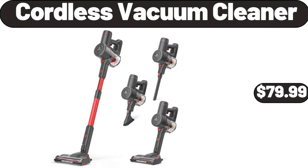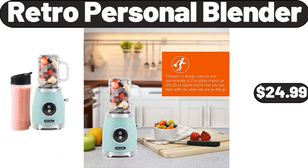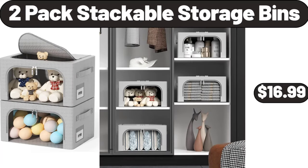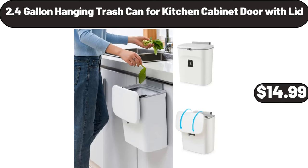Cordless vacuum cleaner, $79.99. Retro personal blender, $24.99. Stainless steel cookware 12-inch, $28.99. 2-pack stackable storage bins, $16.99. 2.4-gallon hanging trash can per kitchen cabinet door with lid, $14.99.